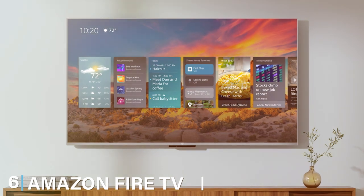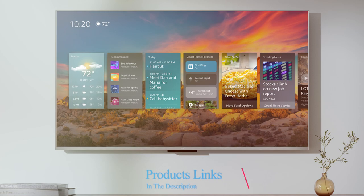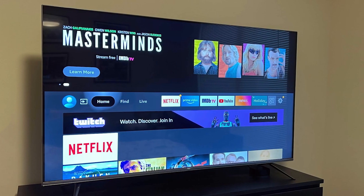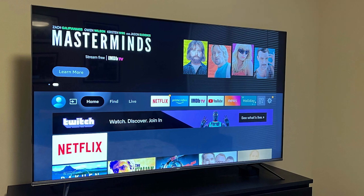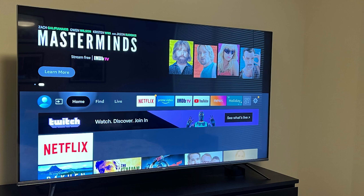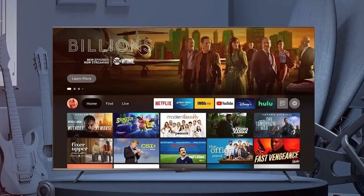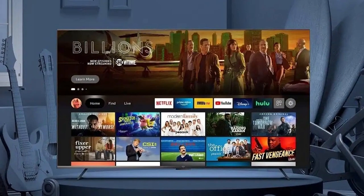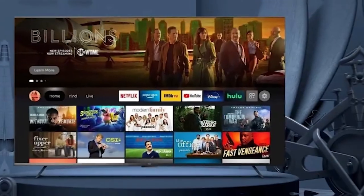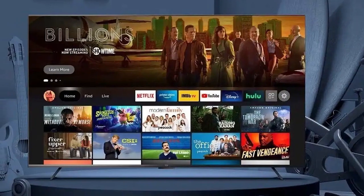At number 6, we have the Amazon Fire TV Omni Series. Amazon's foray into the TV market brings us the Fire TV Omni Series, a solid contender in the budget-friendly arena. The design is clean and modern with a slim profile that fits well in any setting. The Fire TV operating system provides seamless access to a vast library of streaming content and integration with Alexa for voice control. The Omni Series shines in usability with a user-friendly interface and the convenience of hands-free control with Alexa, making it a great choice for those who love smart home functionality.